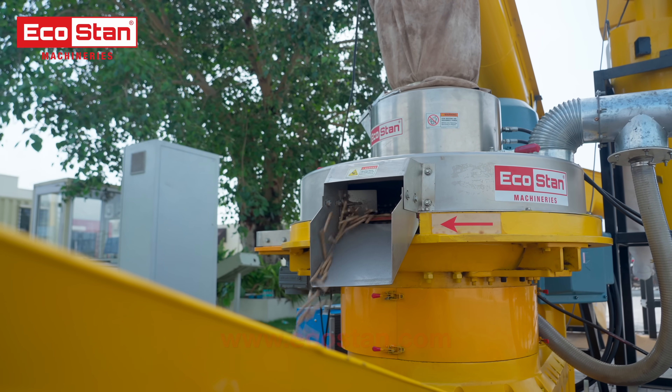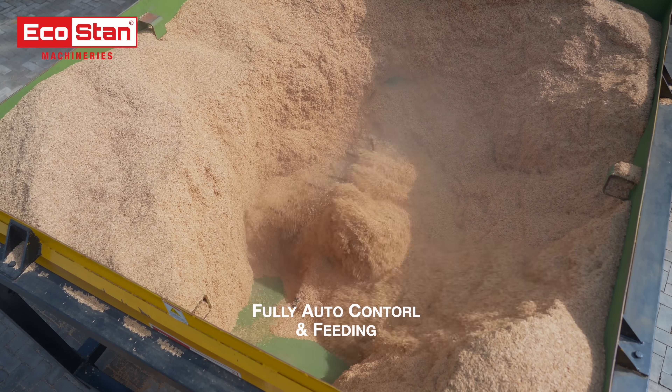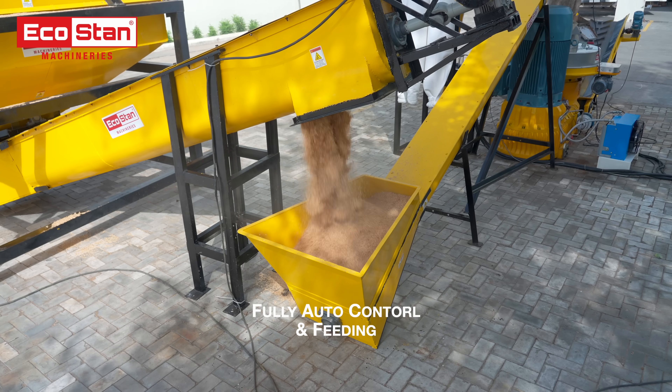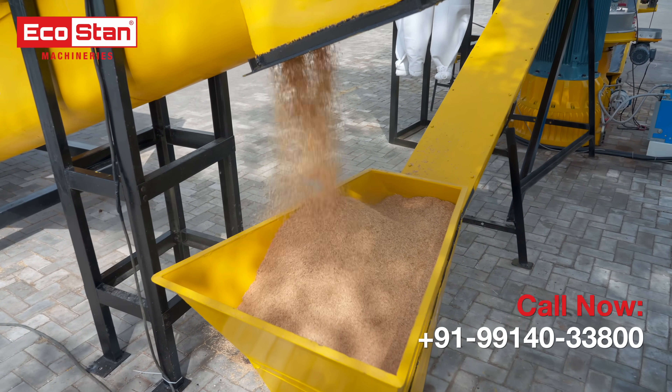With no manual handling, the entire operation is fully automatic, requiring just one operator and one laborer to monitor the smooth flow of the process.